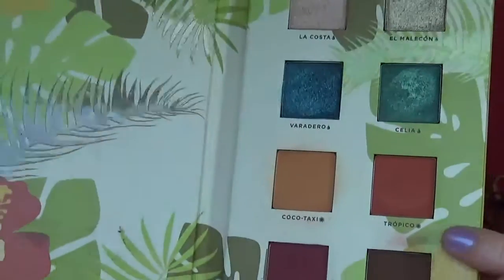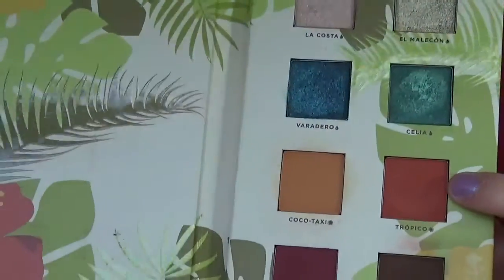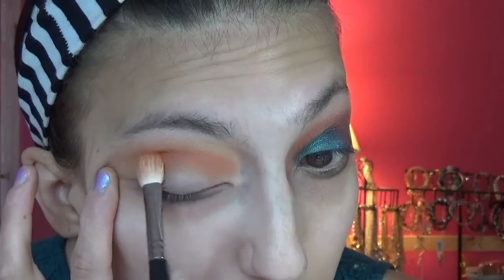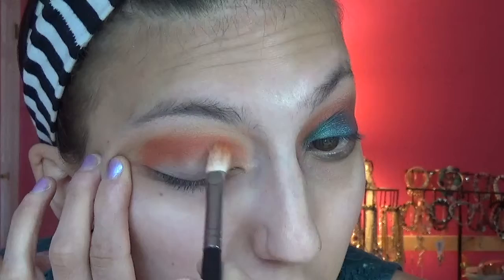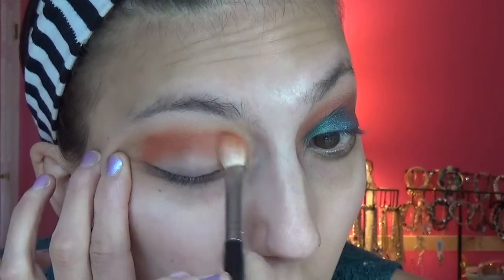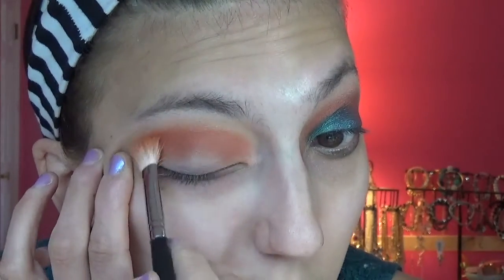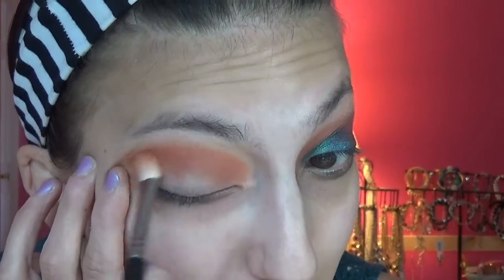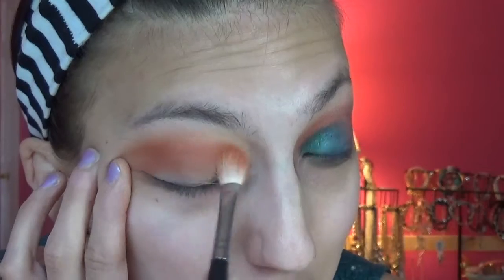Then we're going to go into Tropico — it's this redder color. That was more of a transition color, to make this one go on a little bit smoother. These mattes are way better than the Juvia's Place palette.